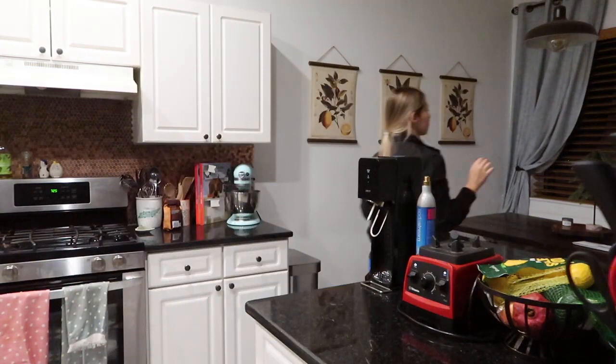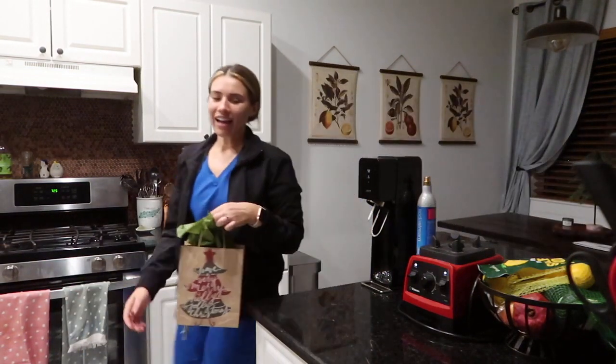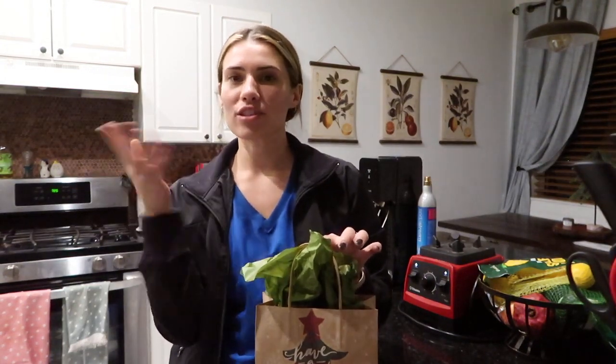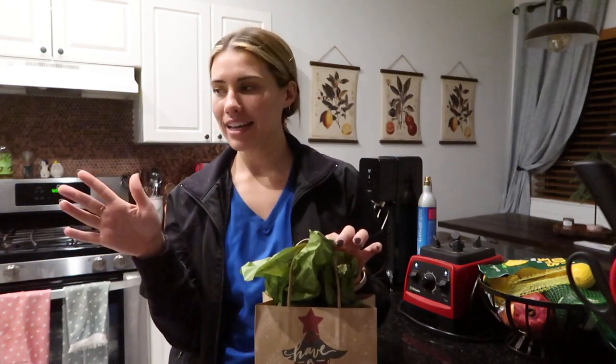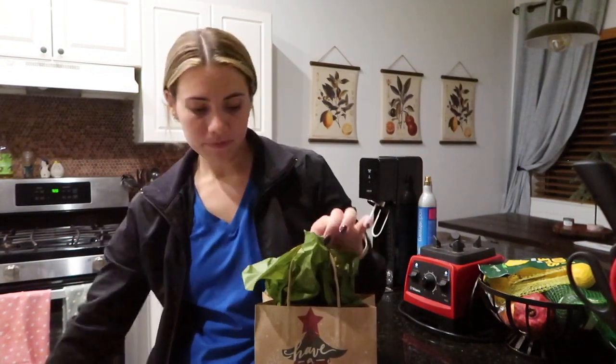My dogs are like crazy. Did you guys hear that? That's Camber. He literally takes a ball in his mouth and just swings it back and forth. He's so excited. Let's not do that right now, okay?